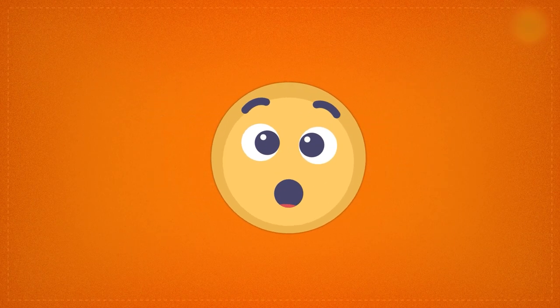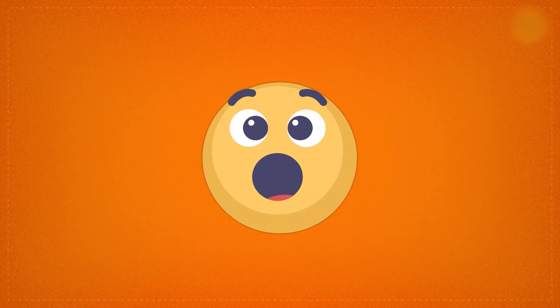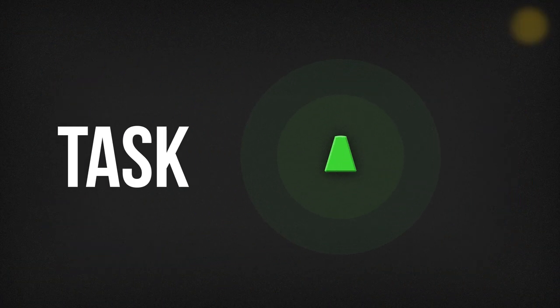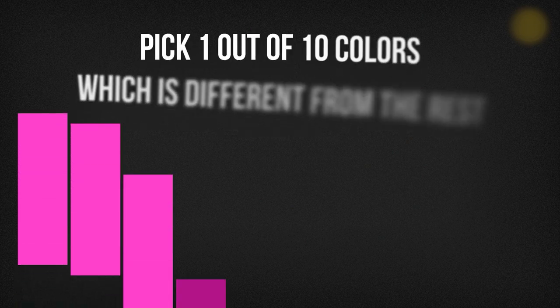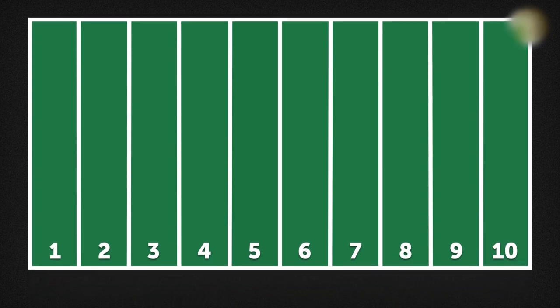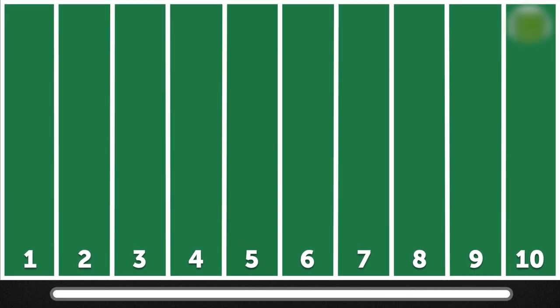Level 3. Have you munched on some carrots? You'll definitely need some help — you're at level 3. Task A: pick one of ten colors which is different from the rest. Concentrate and try to do your best — it's going to be tough.